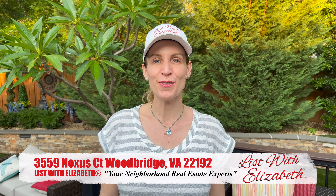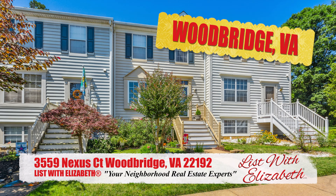Hi everybody, Elizabeth here from List with Elizabeth. Come check out this beautiful three-level townhouse in Woodbridge, Virginia.